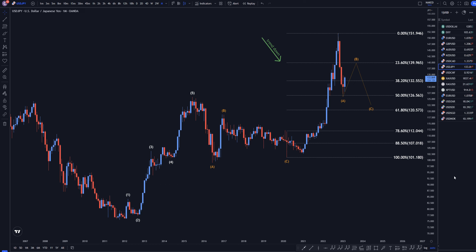Hello, traders! FXPipCollector here. Today is Thursday, February 16th, and I'm going to be analyzing the US dollar yen, starting on the monthly, working my way down to the one hour time frame.